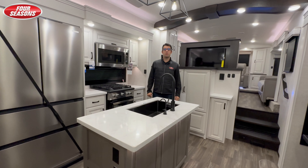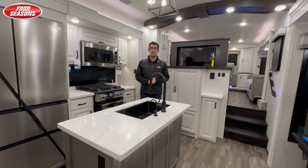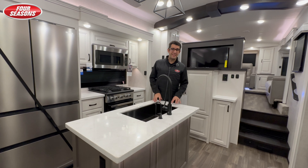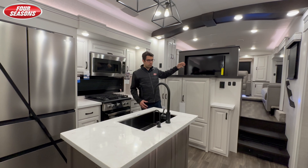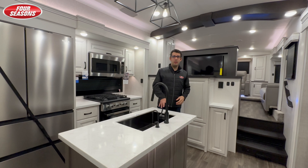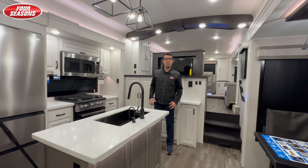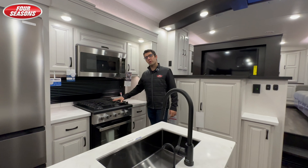Welcome inside the 2024 Jayco North Point 382 FLRB — this is a front living floor plan. We're currently standing in the kitchen. Jayco has done a phenomenal job with this floor plan: for starters, there's a 32-inch TV in the kitchen, and on the flip side you have a 50-inch TV in the living room, allowing anybody in the kitchen or the trailer to be watching TV at any given time. As part of Jayco's luxury line, they give you residential appliances — this is a full four-burner cooktop.